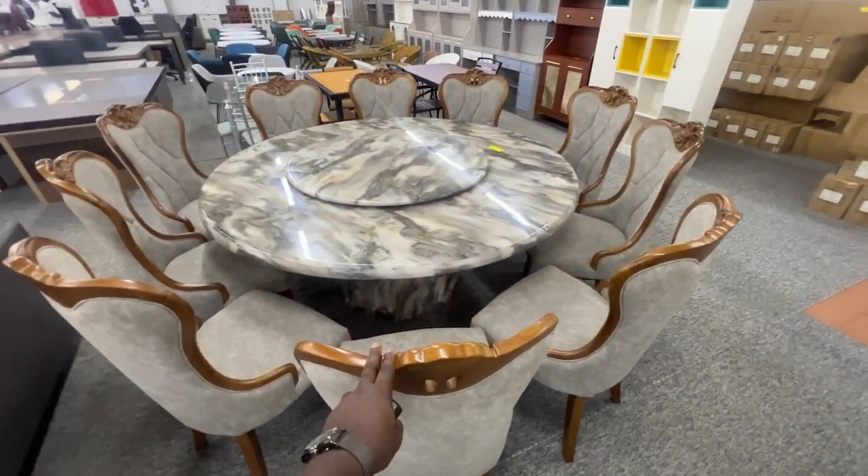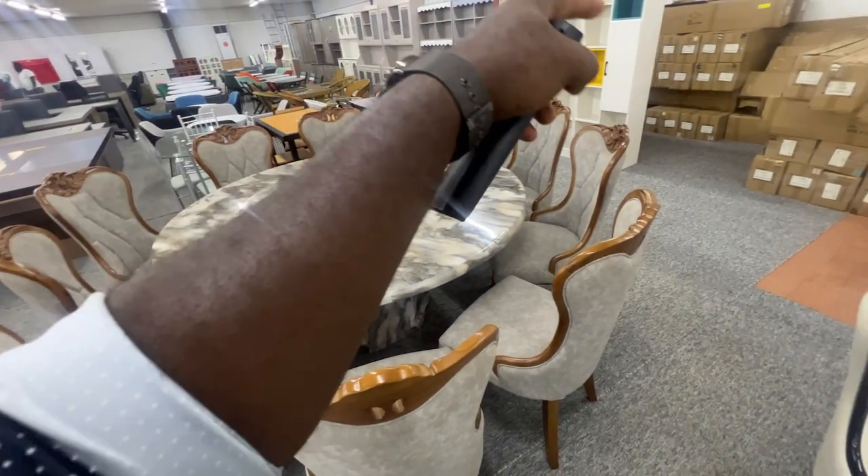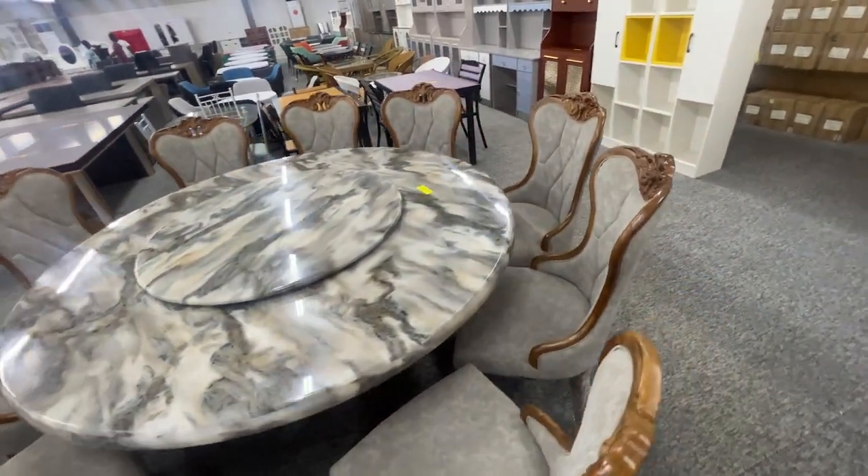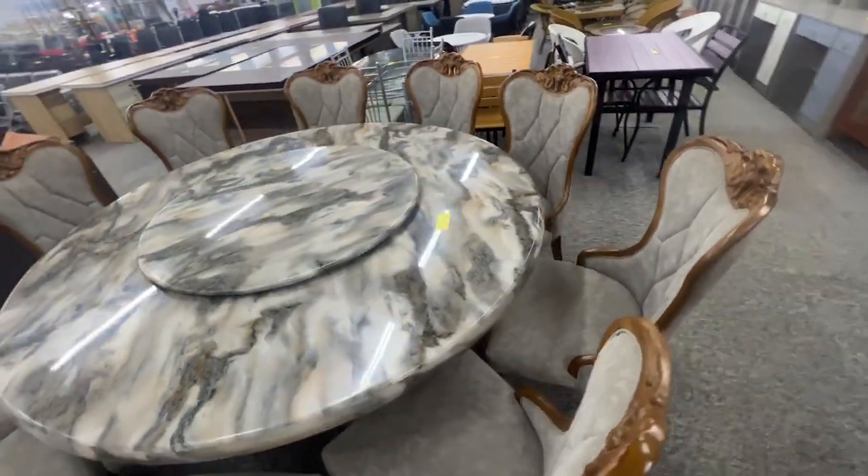Another set here as well — 1, 2, 3, 4, 5, 6, 7, 8, 9, 10. This is a 10-seater dining set right here, and this is $2,000.